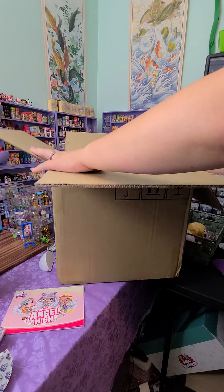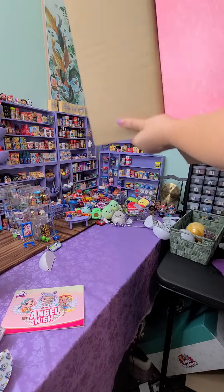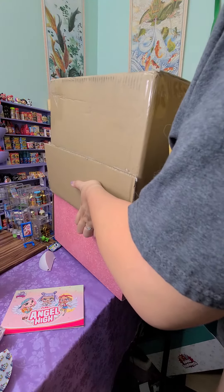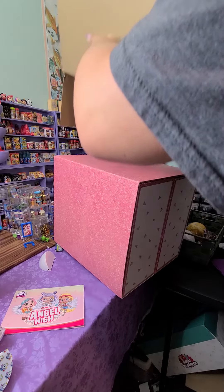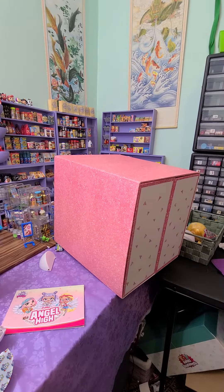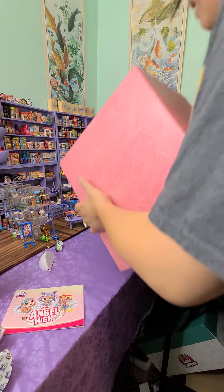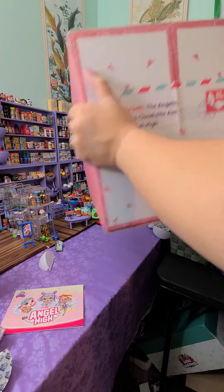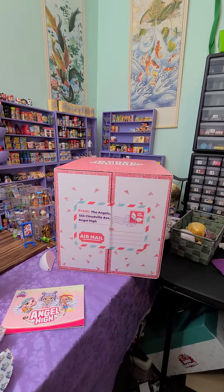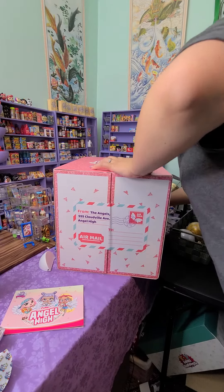It is part of the Bitty Pretties. Let's get this box out, you guys. Holy crap, this thing is huge and so heavy. It says from the angels. Cute.